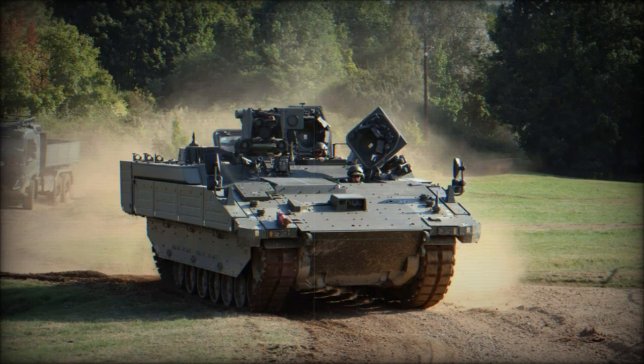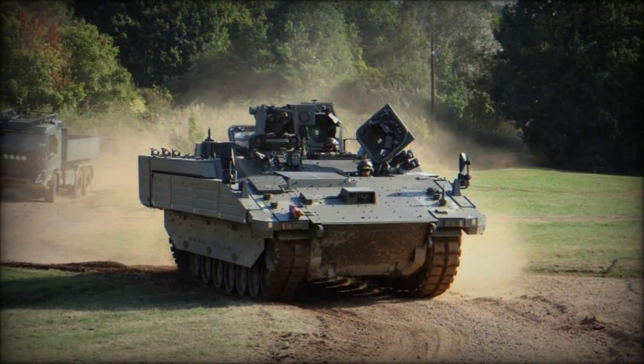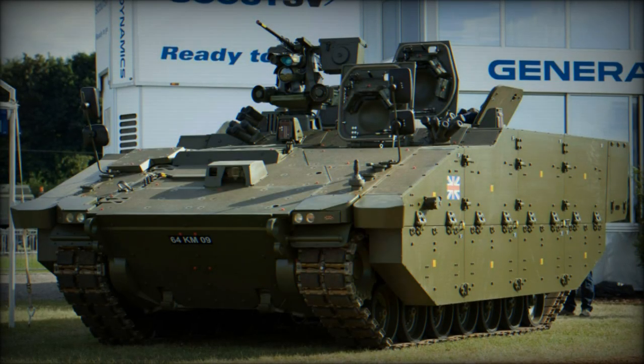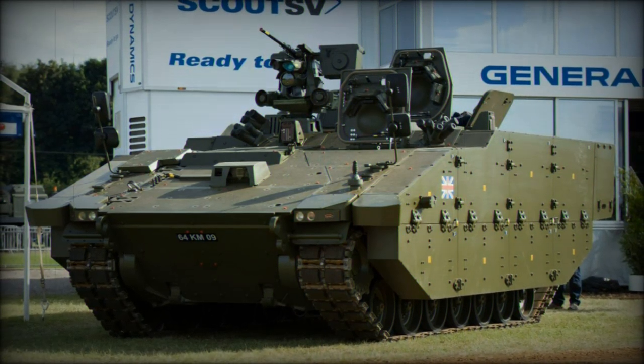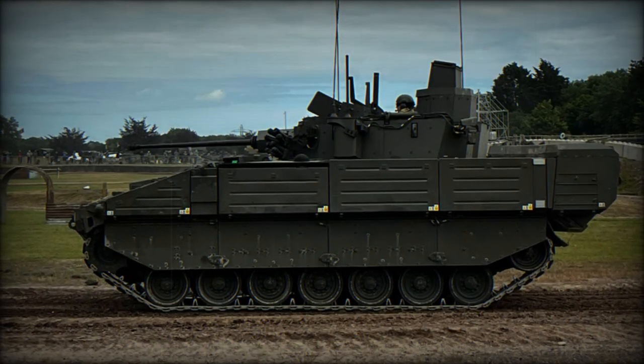At the DVD 2024 event, the spotlight was on the Ares armored vehicle, a significant component of the British Army's Ajax family. Developed by General Dynamics UK, the Ares is designed to meet the evolving demands of modern warfare, and its live demonstration at the event showcased its advanced capabilities and operational importance.